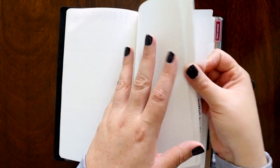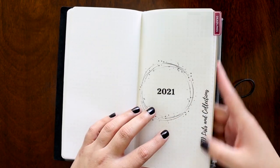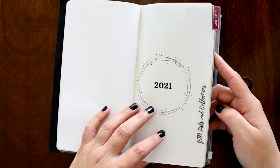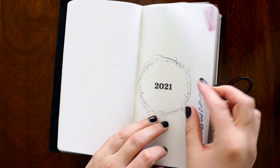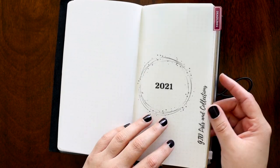In the back part I have a section dedicated to GTD systems — getting things done lists and my collections. Then this is just a piece of vellum to use as a divider between this section and the rest.